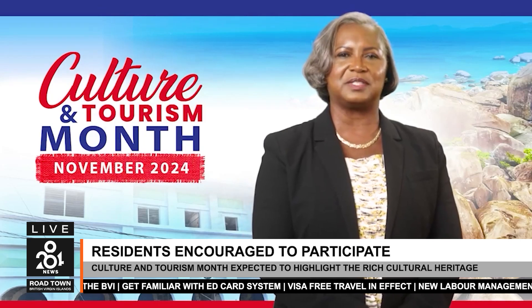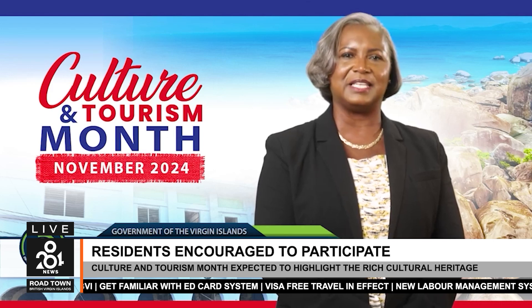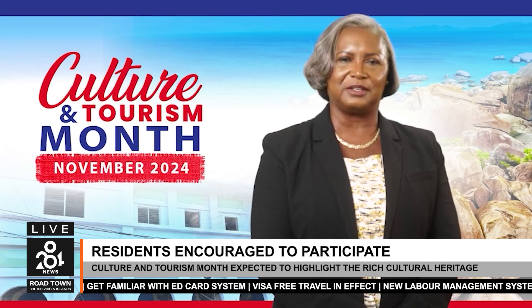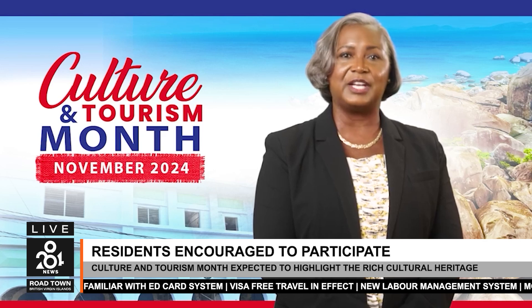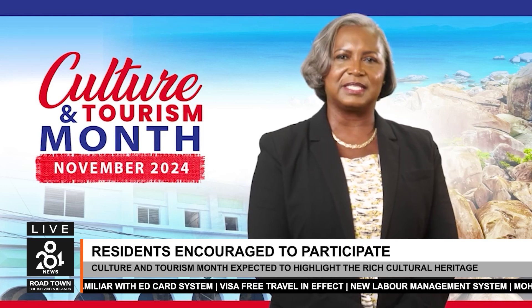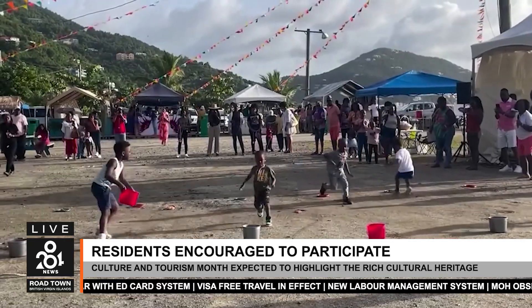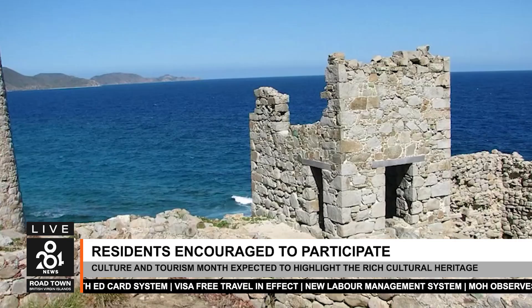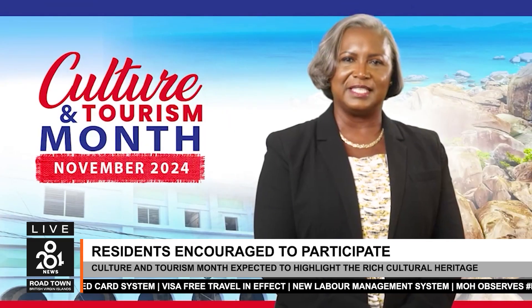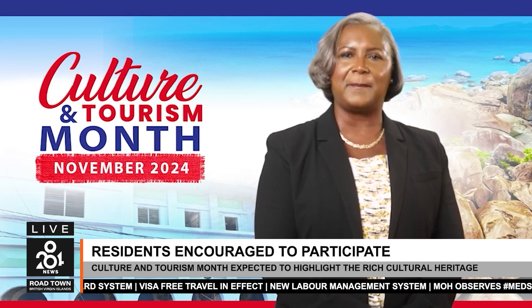She further encouraged residents to support and participate. As Junior Minister for Culture and Tourism, I am very proud to welcome you to this special occasion that highlights the essence of who we are as Virgin Islanders. Our rich culture, vibrant heritage, and stunning natural beauty are what make the Virgin Islands a unique destination for visitors and a source of pride for us all. This month is a time to reflect on our journey, celebrate our people, and explore how we can continue to share our culture with the world through sustainable tourism. Join us in this celebration under the theme 'Telling Our Story Through Tourism, Sharing Virgin Islands' Legacies.'